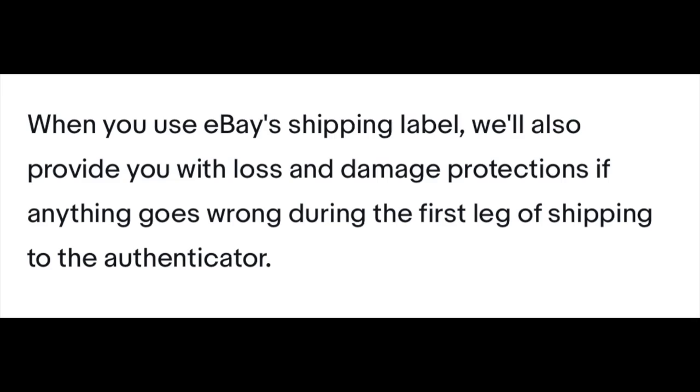Another thing they haven't clarified is what the fees will be for shoes over $150 — I'm hoping those keep the 7–8% rates. Also, how does insurance work? It says eBay will cover the package until it gets to the authentication center, which seems a little fishy. What if the authentication center loses it, or something happens on the way to the final destination? EBay says they're taking care of shipping, so hopefully they'll cover that too.